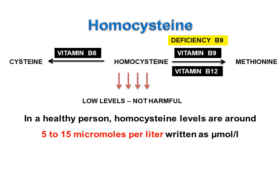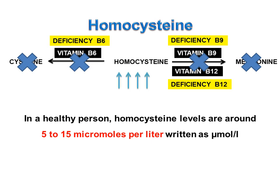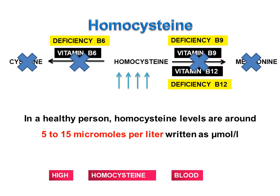If there is a deficiency of vitamin B9 and vitamin B12, then homocysteine is not converted to methionine. If there is a deficiency of vitamin B6, then homocysteine is not converted to cysteine. Hence, homocysteine increases in the blood, resulting in high levels of homocysteine in the blood. High levels of homocysteine in blood is harmful.